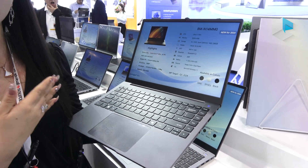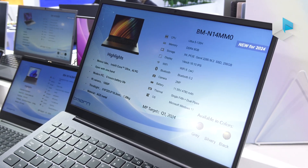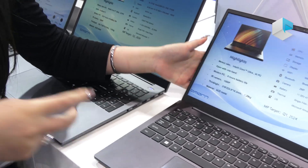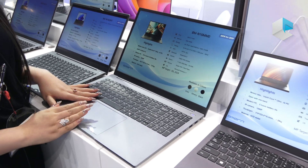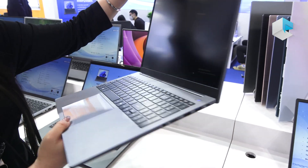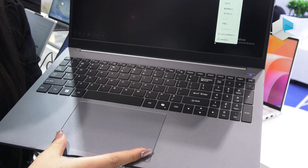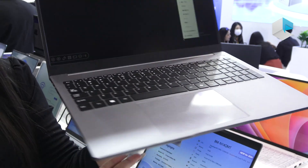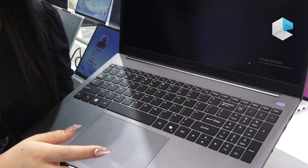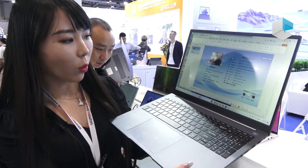This design supports dual single fan in two types, giving customers a good experience. For this design we have two different sizes: 14-inch and 16-inch — this is the 16-inch. It features a big touchpad and keypad. Most importantly, these notebooks are compatible with the latest CPU and also support Copilot. Wi-Fi 6 is also supported.